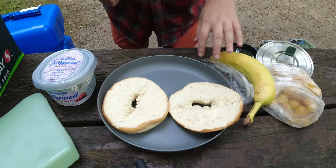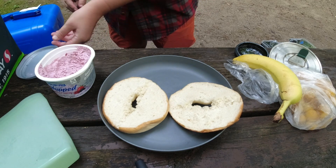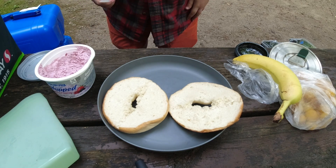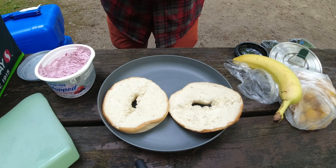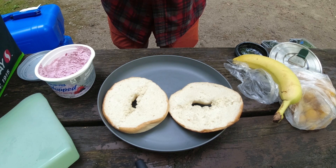So, this is a segment that I'm going to be calling Moose Munchies from now on. I plan on making this little side series, just different foods that you can have at camp. So I'm starting off with an easy breakfast today.